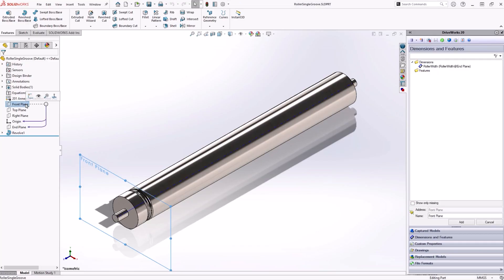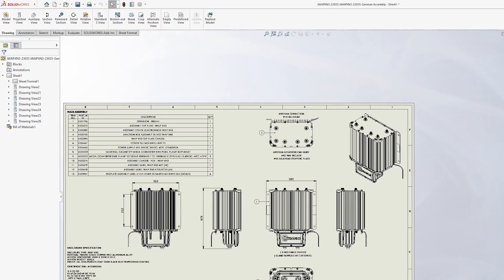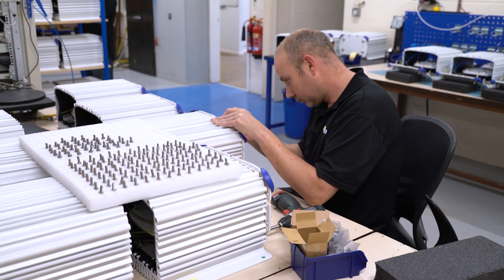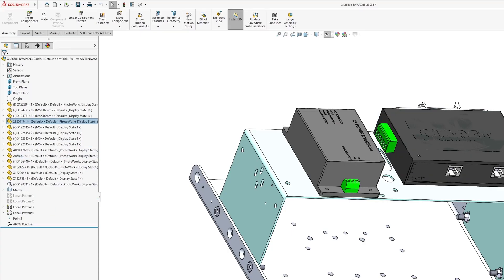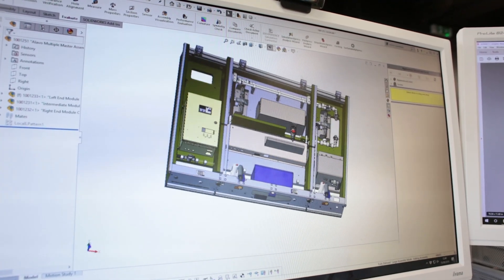Design automation can help alleviate bottlenecks, and the bottlenecks are usually within the design team. Sales have generally got their time to sell the product, and manufacturing has got a finite amount of time to manufacture it. But the squeeze is generally all in the design department. So if we can help efficiencies in that area by removing some repetitive tasks, that will help the throughput of any organisation.